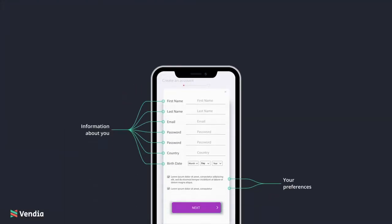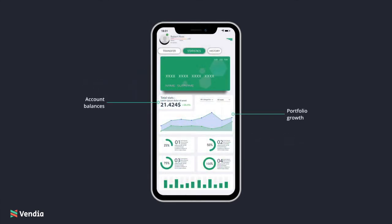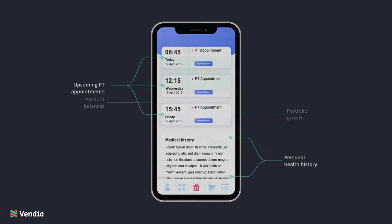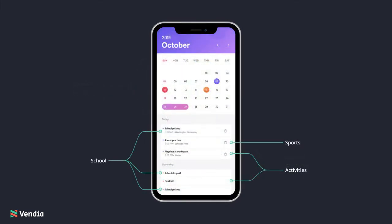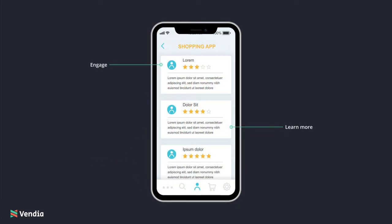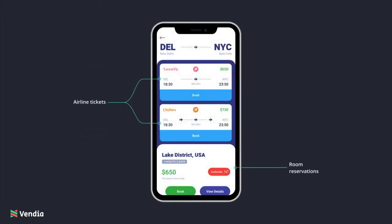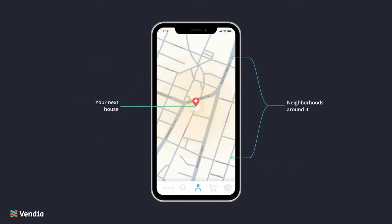Every app you use is fueled by data — information about you, your preferences, your account balances, portfolio transactions, personal health history, upcoming PT appointments, kids' school activities, and sports schedules. These apps let you engage and learn more about purchases: a new car you've been eyeing, airline tickets, and room reservations for an upcoming trip, even your next house in the neighborhoods around it.